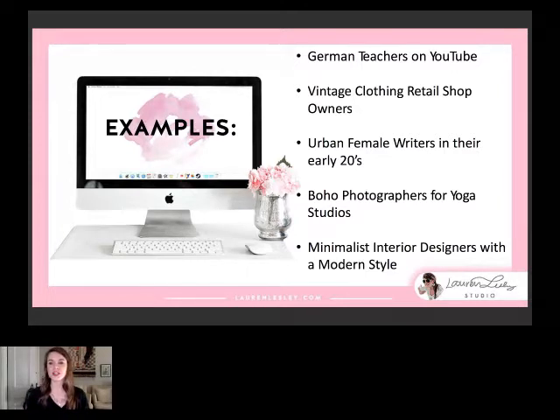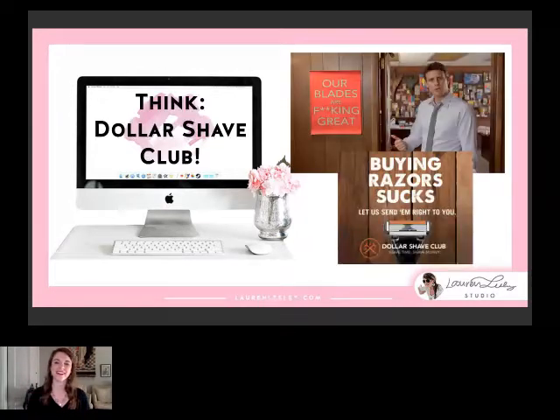Your niche could also be like vintage retail shop owners, urban female writers in their early 20s, boho photographers for yoga studios, or minimalist interior designers with a modern style. Think Dollar Shave Club — one of my favorite examples of a really amazing brand. This guy is completely hilarious, totally shaking up the razor industry. His brand is very specific; he has this bro sense of humor but women still buy his products. He's just not building his brand around that — the brand and message are very specific.